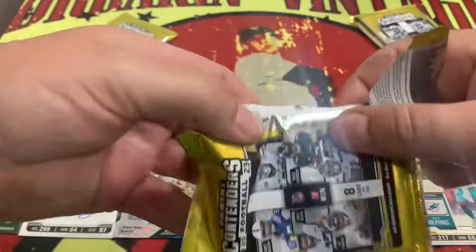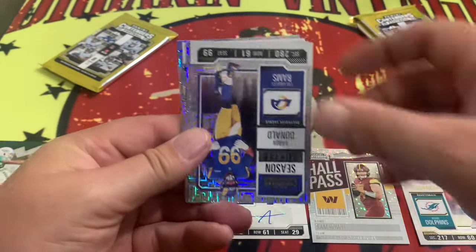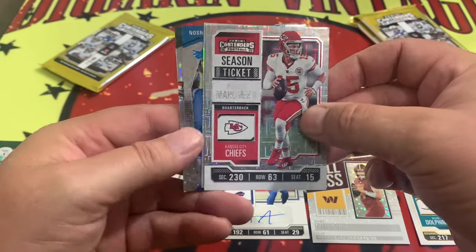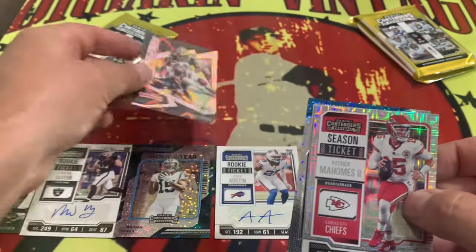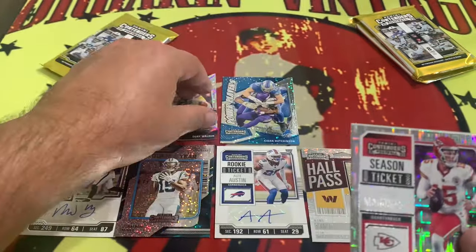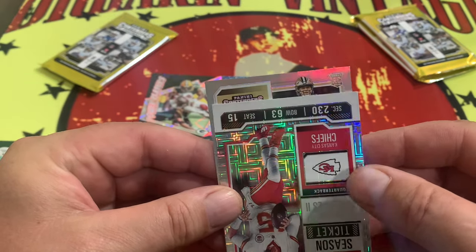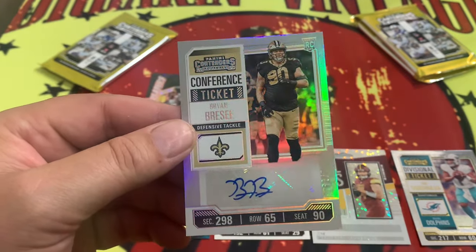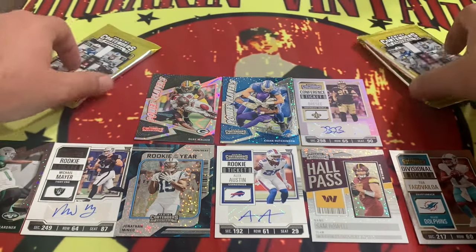Tell us what you think about these down below. Next pack. We got Brisker, Aaron Donald, Buda Baker, Odell. Got Mahomes right there. On the back side, we're going to have a Power Players of Koi Walker on the nice little shine. Very nice. And right behind that, Aiden Hutchinson on the sparkle. Patrick Mahomes is hiding another should-be auto. Looks like we have Brian Breesey, numbered 62 out of 75. Three packs left, so we're halfway through the box.